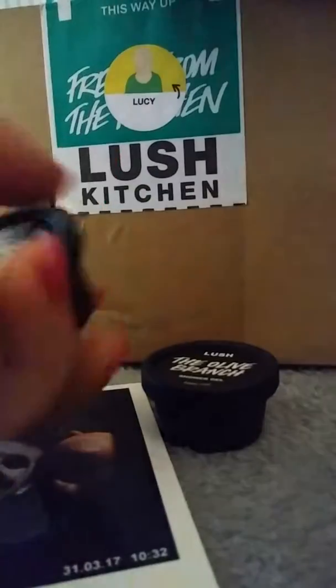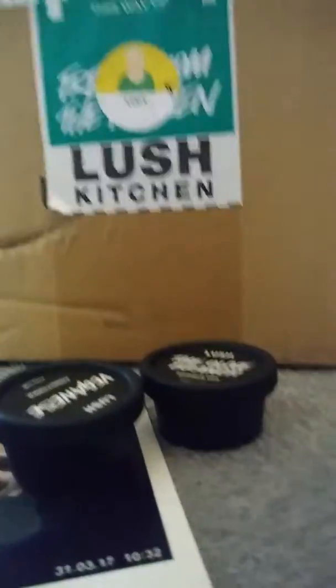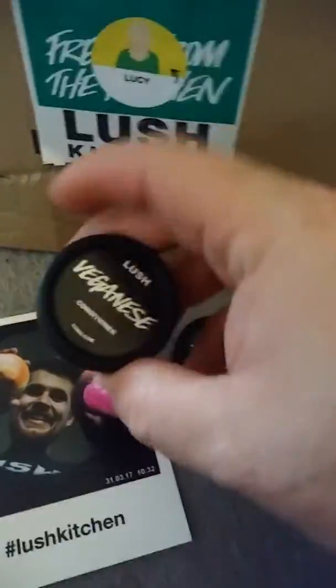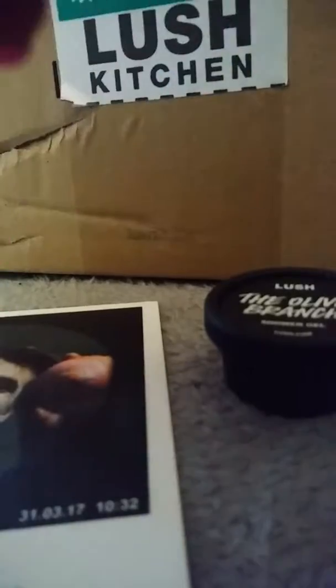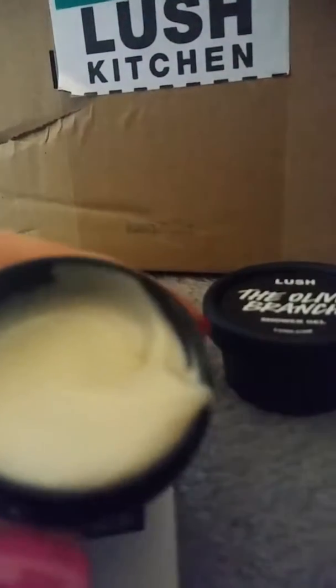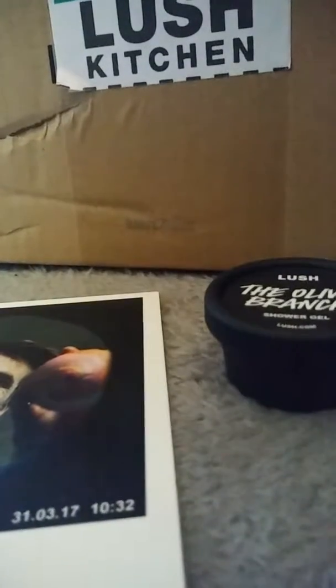Sorry for the sound of the bag. Let's see if I can get them to come out — they don't want to come out of the bag. I'm going to prop you guys up again. And I got the Olive Branch Shower Gel, which I do know I like. And then I got Veganese Conditioner. And I may have asked for a hair sample, so I'm not sure. Here is the Veganese — it's just a thick white conditioner.